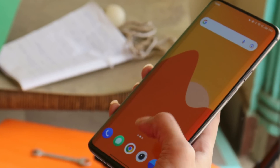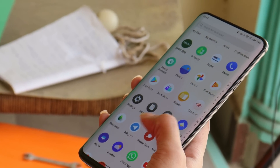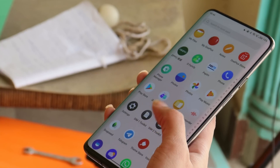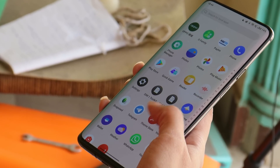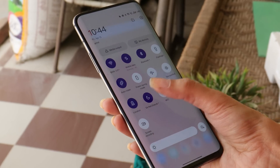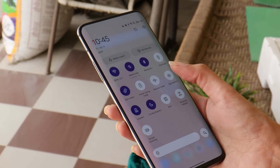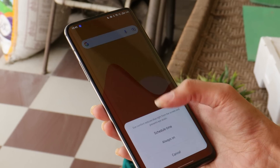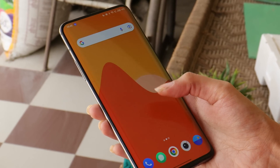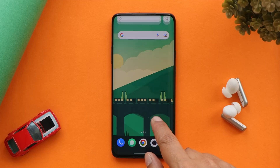Since installing ColorOS 12 on my OnePlus 7 Pro, I did notice some jitters or lags while scrolling. I'm not sure if this is because I haven't performed a factory reset or because this is the first closed beta build and requires more optimization. I'll keep you posted in the pinned comment — by evening I'll perform a factory reset and let you know if there are improvements.